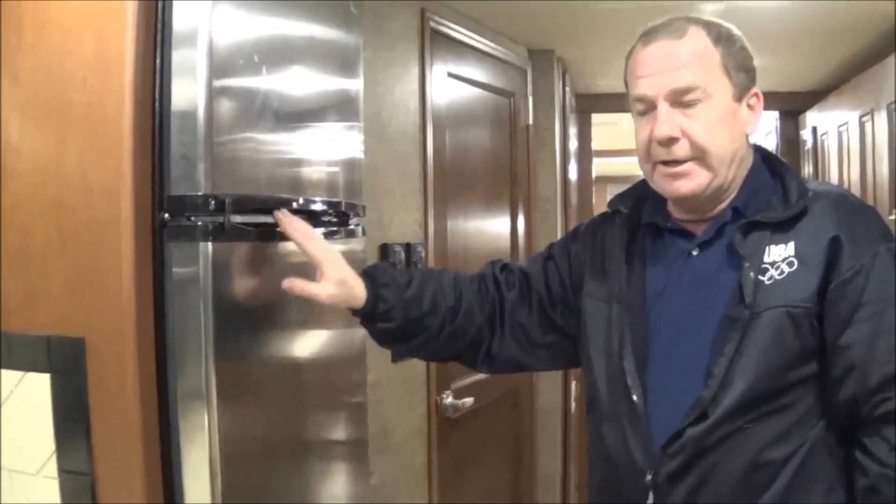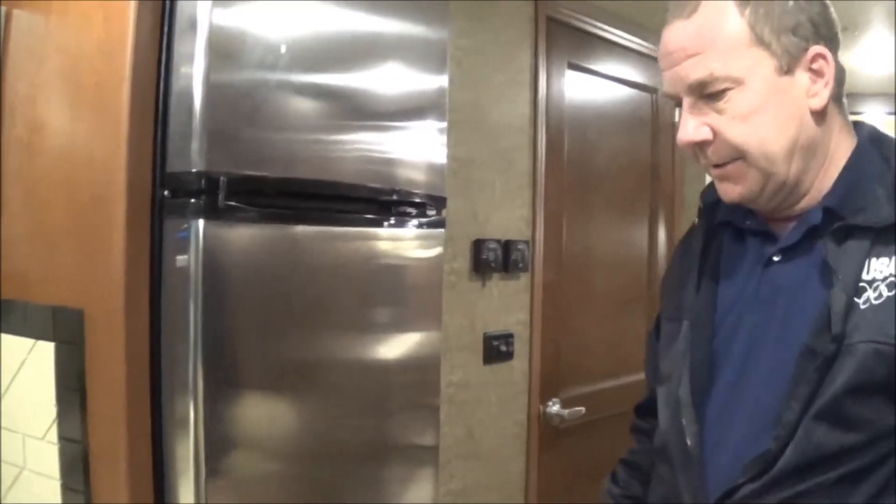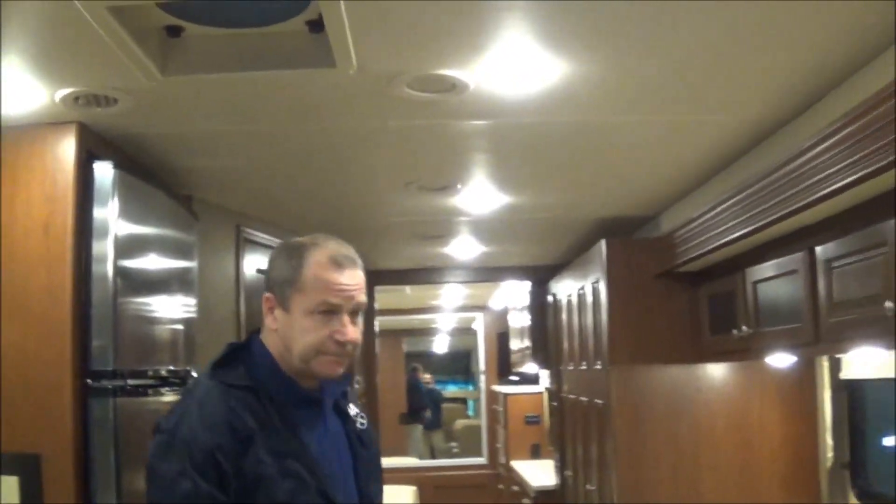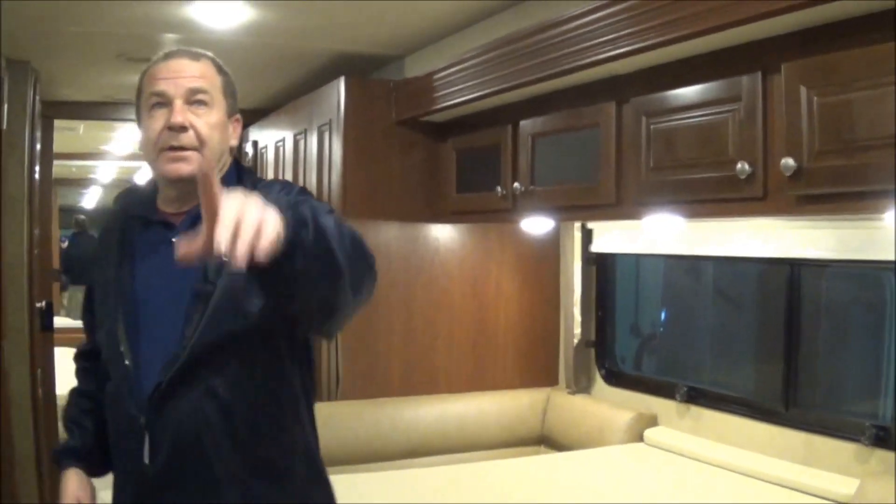You have your residential refrigerator. We had an inverter outside that will run this for you if you're dry camping. Again, you have your soft-touch vinyl ceilings with the LED lights all the way down through, so it gives you a nice bright look in here. Central ducted air all the way through.